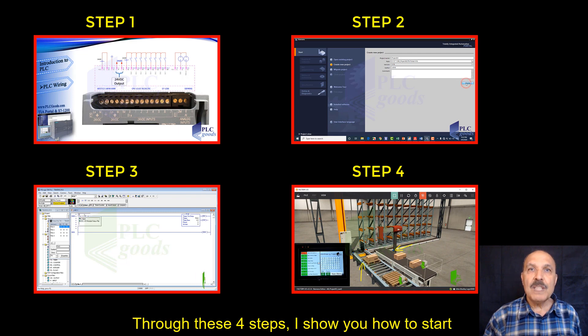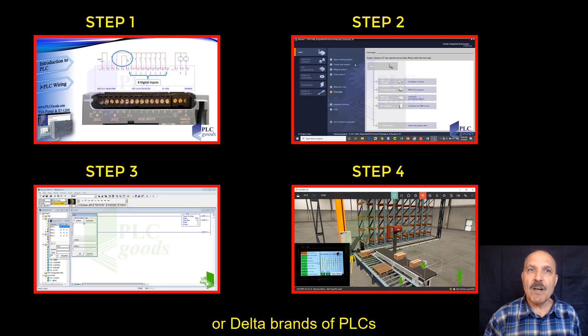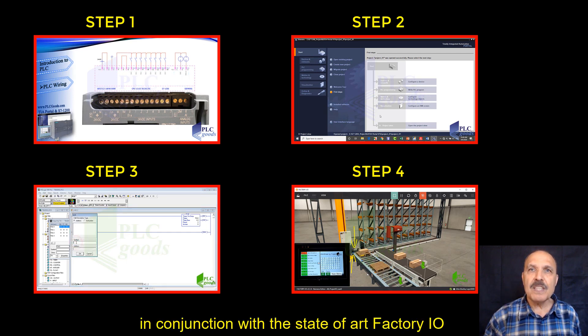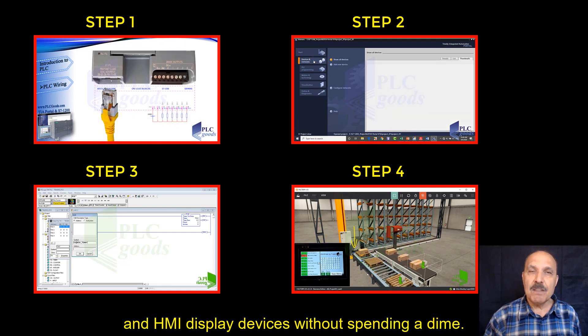Through these four steps, I show you how to start learning programming Rockwell, Siemens, or Delta brands of PLCs in conjunction with state-of-the-art Factory I.O. and HMI display devices without spending a dime.